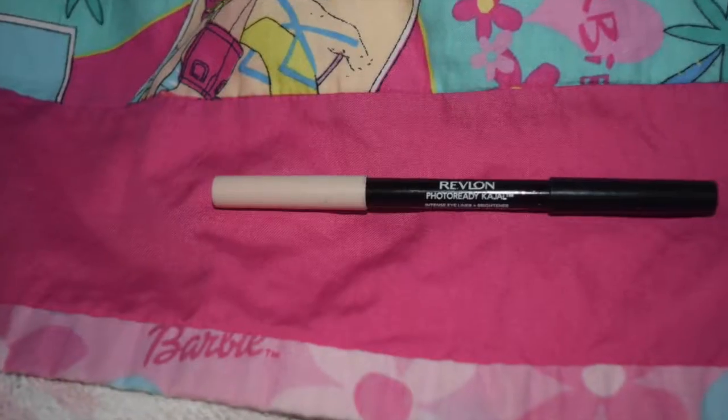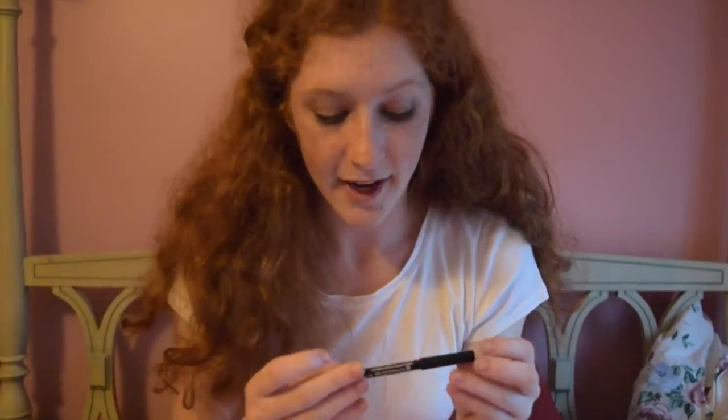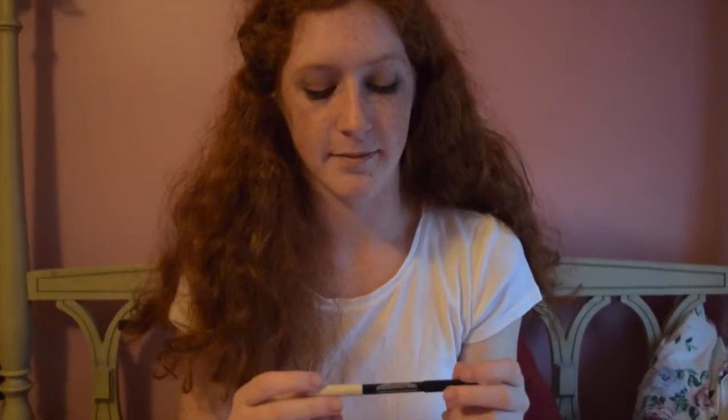This is the Revlon Photo Ready. It's a brightener and intense highlighter for your eyes — you can use it for a lot of different things. I personally always use the black side and I'm always going to have to get this brand because I absolutely love it. If I had to choose one favorite out of all of these, this would be in the top two.